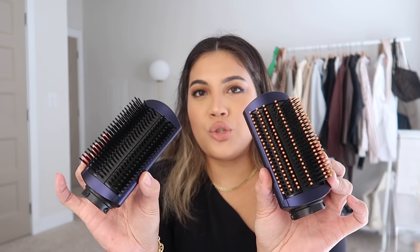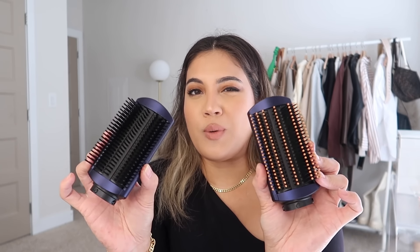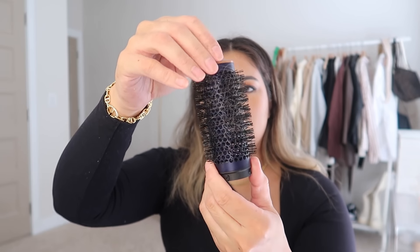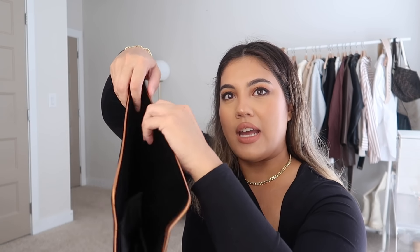I use the 1.6-inch barrels because I prefer bigger, bouncier curls. If you want smaller curls, use the smaller barrels. There are two of each because you need both when curling — it blows in different directions. The arrows on the barrel tell you: one blows left, one blows right. I use the right-blowing barrel on my left side and the left-blowing barrel on my right side so the curls flow in the correct direction. There are also two smoothing brushes — a firm one and a soft one.